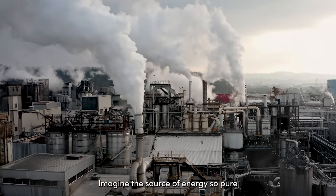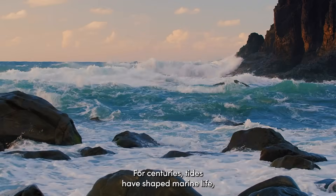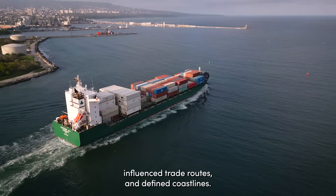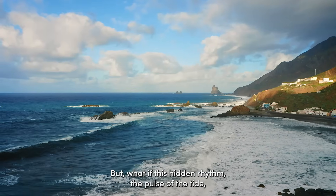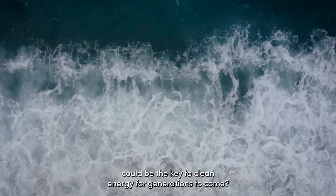Imagine a source of energy so pure, it leaves almost no mark on the environment. For centuries, tides have shaped marine life, influenced trade routes, and defined coastlines. But what if this hidden rhythm — the pulse of the tide — could be the key to clean energy for generations to come?